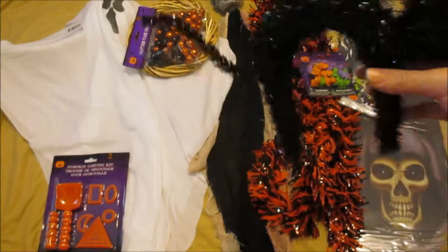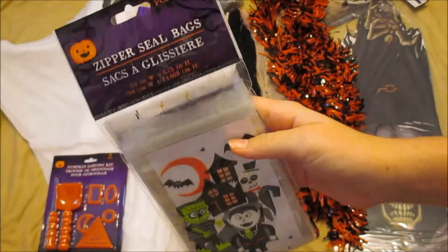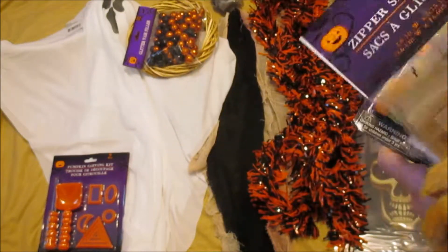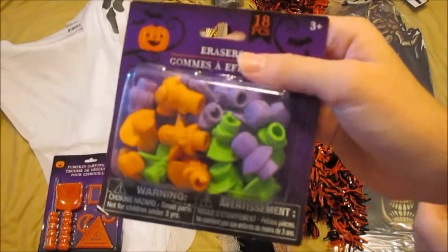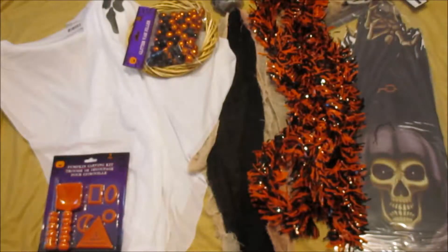Next we have some treat bags because I like handing out treat bags. I usually get two packs so I get 80 bags, but we usually have a lot left over so I just got one pack of 40. This cute pattern I might have gotten before but I can't really remember. And then some erasers to put in some of the treat bags.